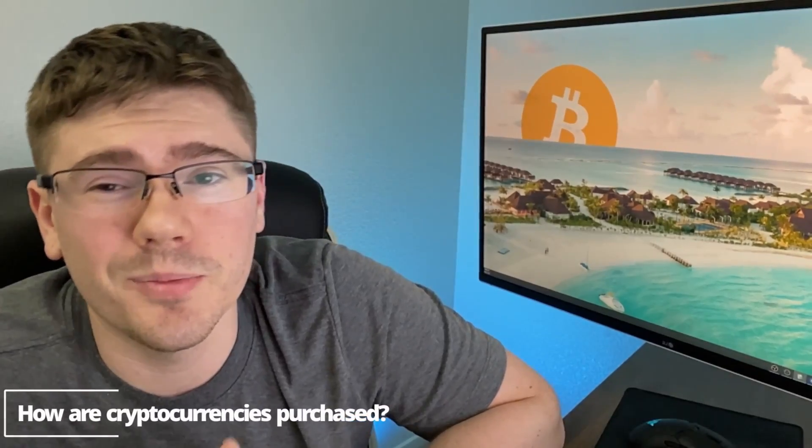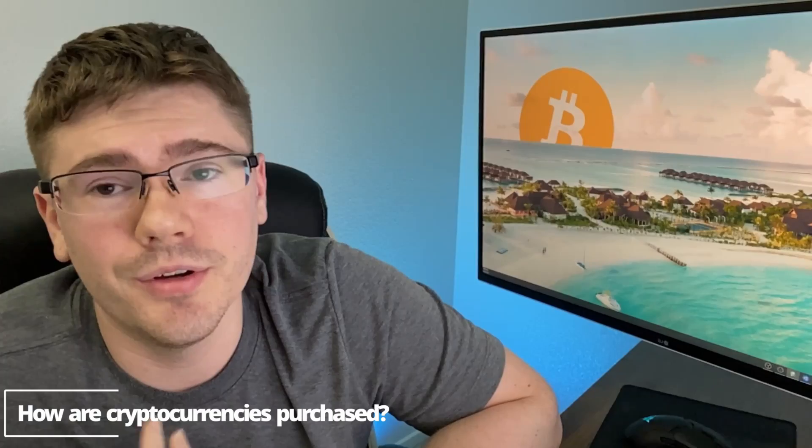There are over 10,000 different kinds of cryptocurrencies, so I won't be able to go over all of them and explain the different functions they utilize. But I would definitely suggest you check it out, because it is the future of the internet and I find it pretty interesting.